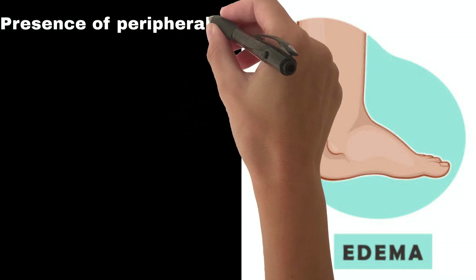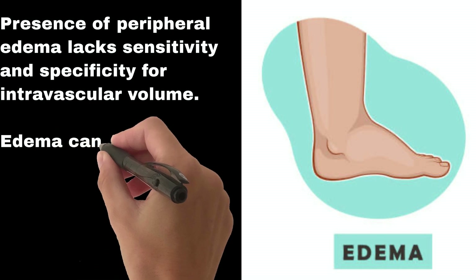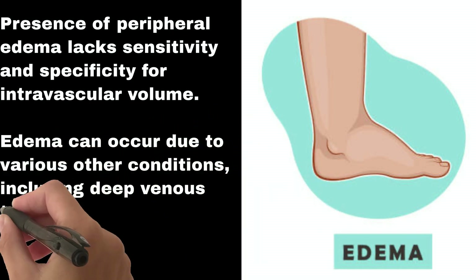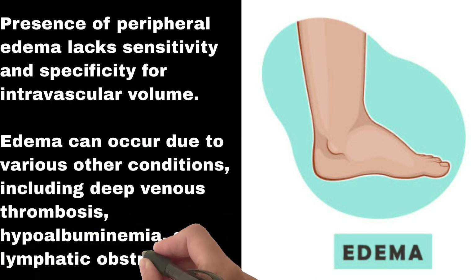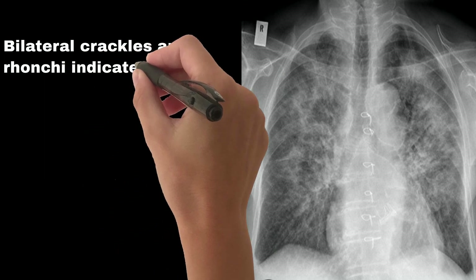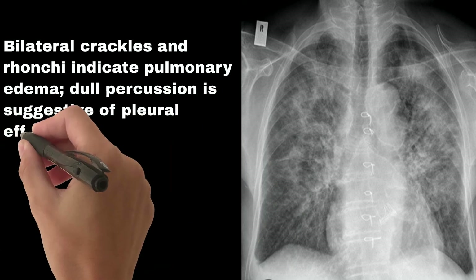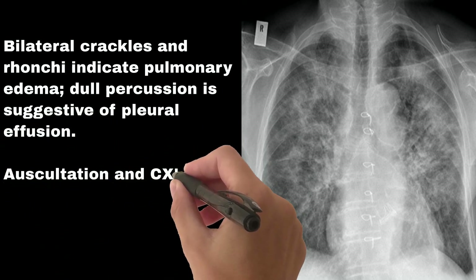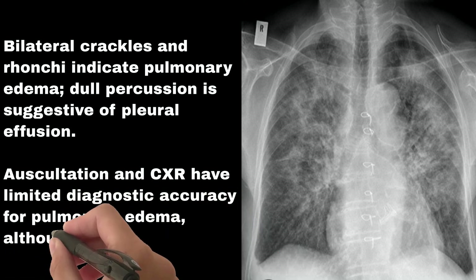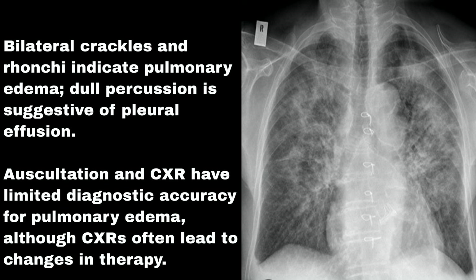Edema: presence of peripheral edema lacks sensitivity and specificity for intravascular volume, as it can occur due to deep venous thrombosis, hypoalbuminemia, and lymphatic obstruction. Lung examination and chest radiograph: bilateral crackles indicate pulmonary edema, and dull percussion is suggestive of pleural effusion. Auscultation and CXR have limited diagnostic accuracy for pulmonary edema, although CXRs often lead to changes in therapy.